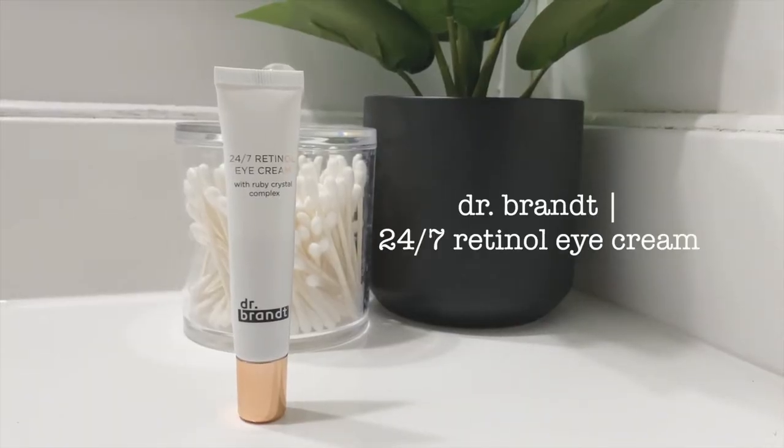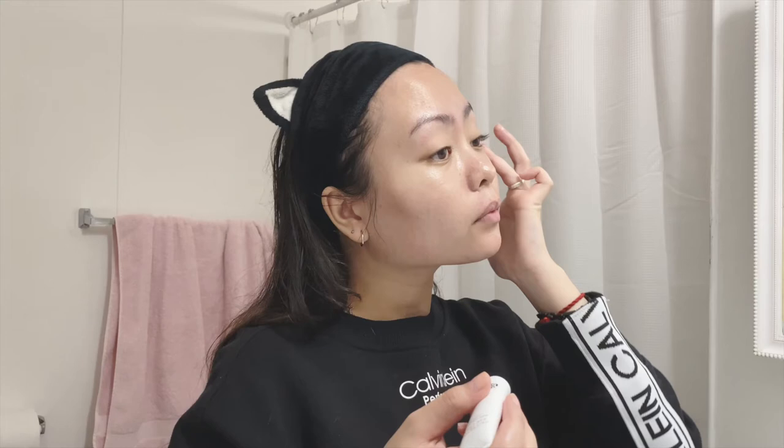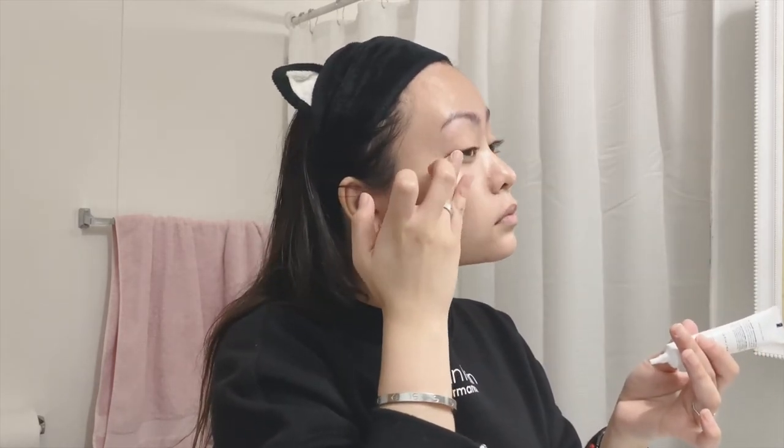I also use Dr. Brandt 24/7 retinal eye cream. I use it in the morning and at night and it's a lightweight formula as well. I like it because it helps hydrate and brighten the under-eye area.